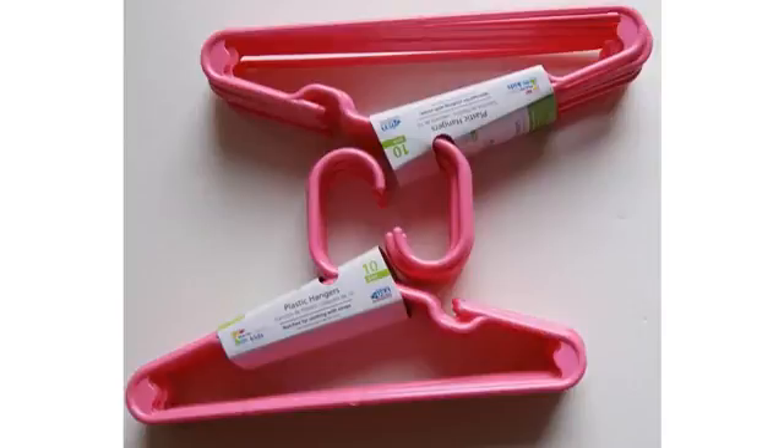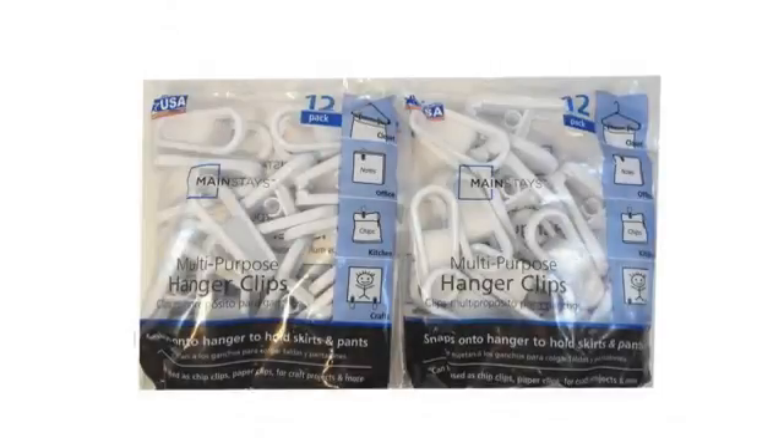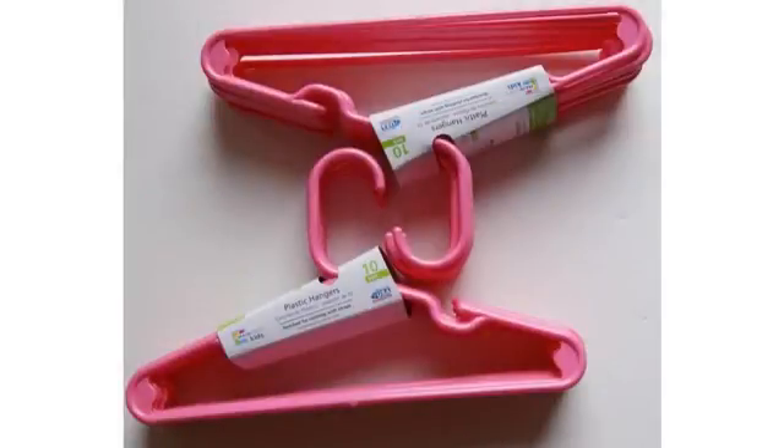These hangers are perfect for small items. They are smooth and don't snag on the clothes. They are very durable and can't be easily bent or broken. They are easy to hang for little hands who are just learning to hang up their own clothes.